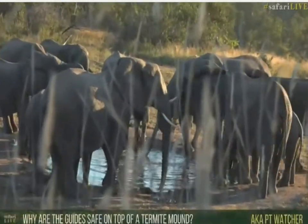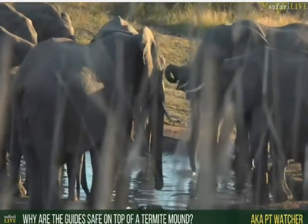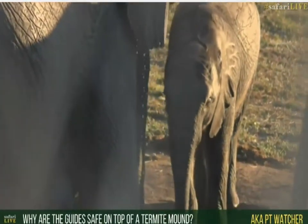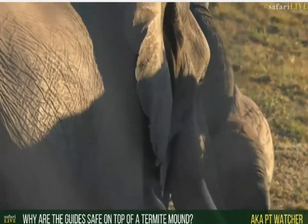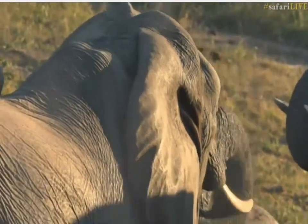For those wondering why we're safe on top of a termite mound — there are two reasons. One is that this particular termite mound is very steep, so for an elephant to get up here is not easy. They can't jump, so they have to try and climb, and it becomes quite tough. They could potentially do it if they wanted to, but it's not an easy prospect.